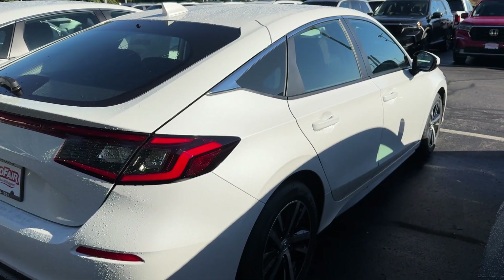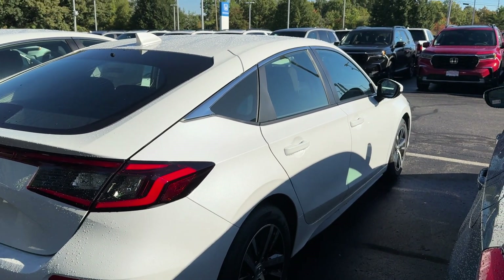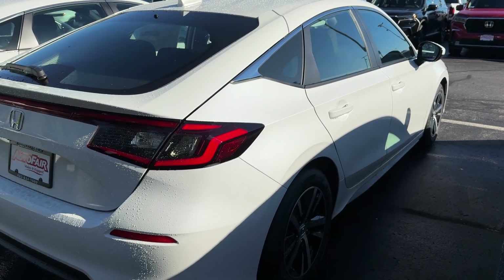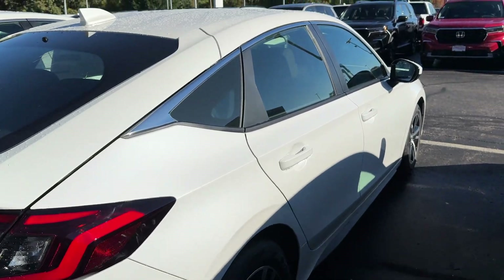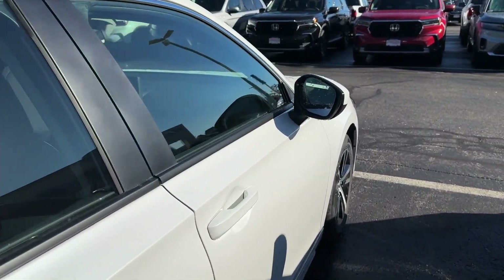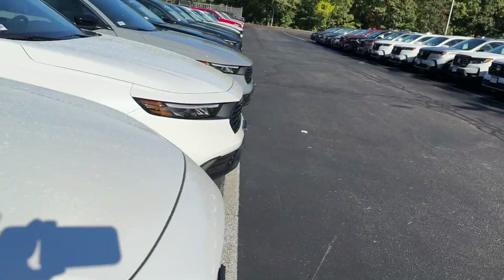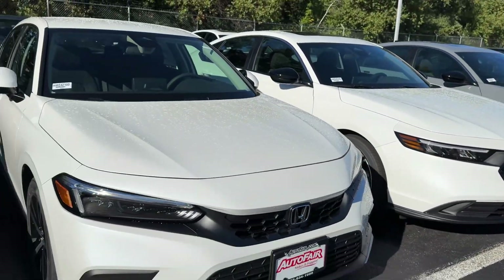Thank you so much for your time. I hope you have a beautiful day and I look forward to hearing from you. 603-494-7742, Annette. It's Debbie at AutoFair Honda in Manchester, New Hampshire, and this is the 2024 Honda Civic LX. Thanks again.